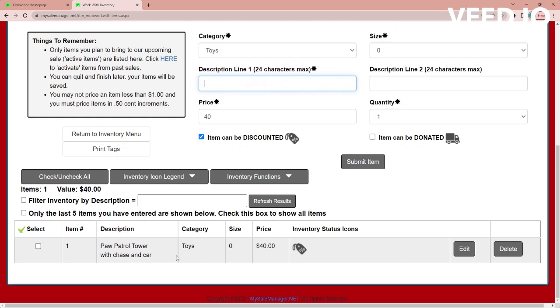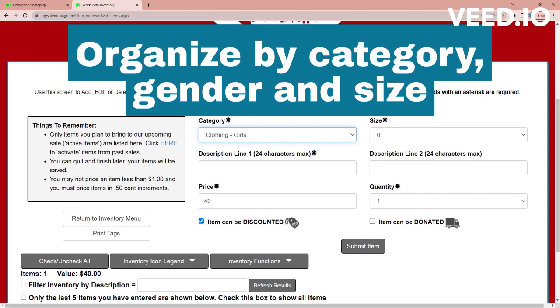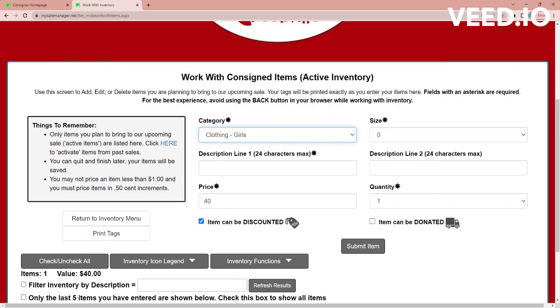You can see I've got one item entered. So the next thing I'm going to enter is some clothes. It really helps if you organize everything that you're tagging by category, gender, and size. It's going to save you a lot of time when you're entering, when you're attaching tags, and when you're dropping your items off as well.